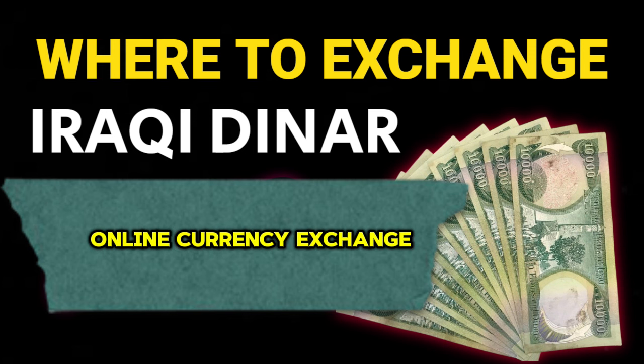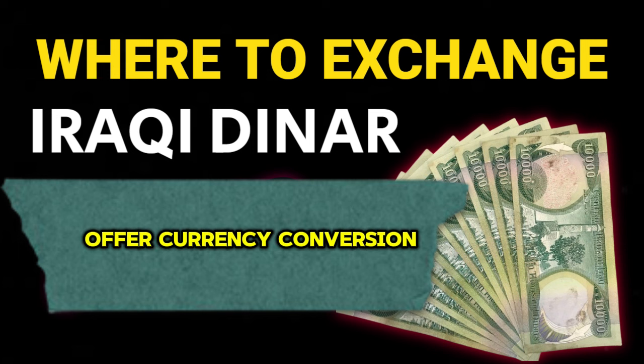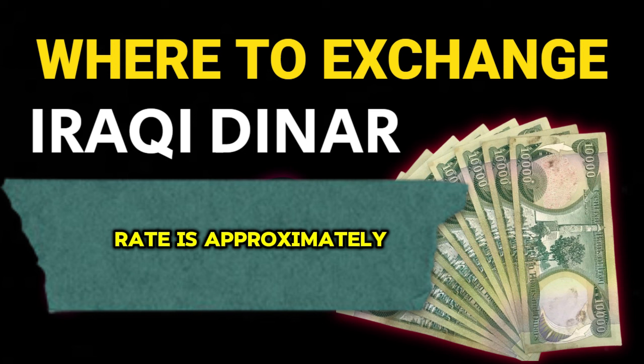Online currency exchange services: websites like WISE and XE offer currency conversion and transfer services. You can check the current exchange rates and possibly arrange for the exchange online. The current exchange rate is approximately 1 IQD equals 0.0032 MYR.